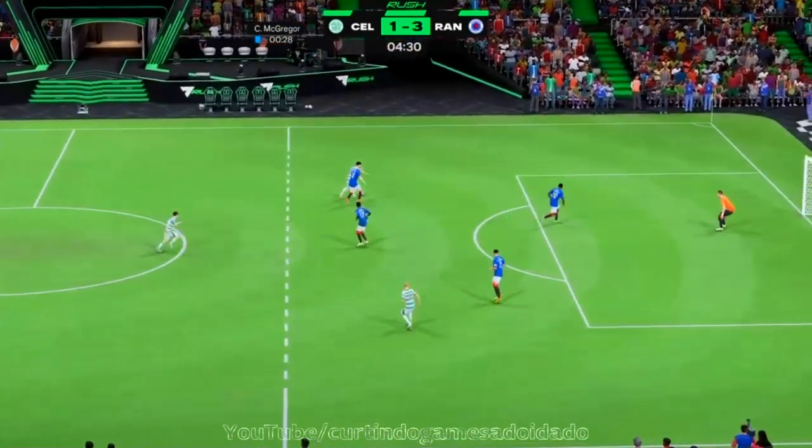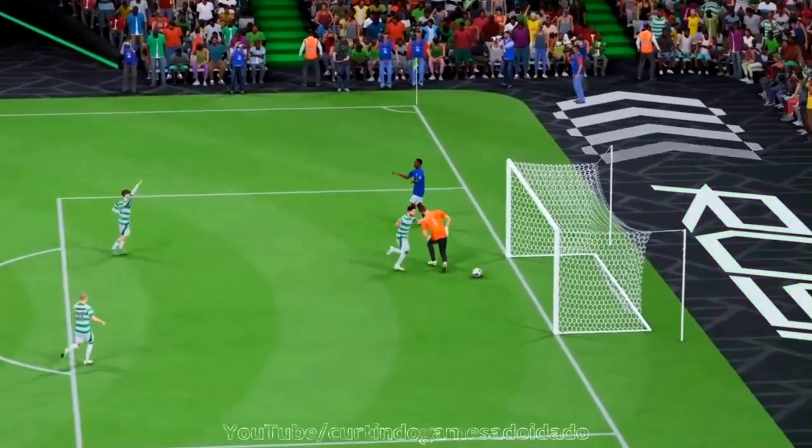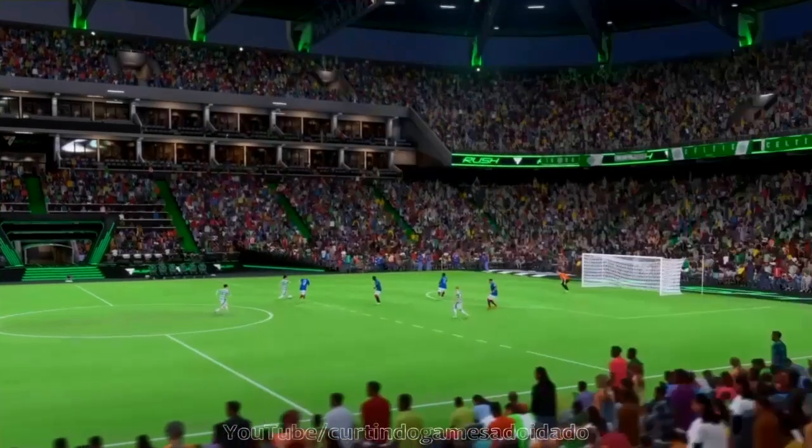Remember that blue-carded player? Well, they're about to get it! Oh, they score! Goal! They flip the script here! A short-handed goal! With a player disadvantage — what a finish!